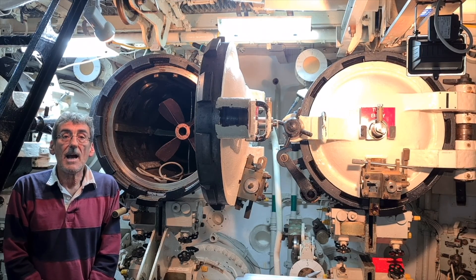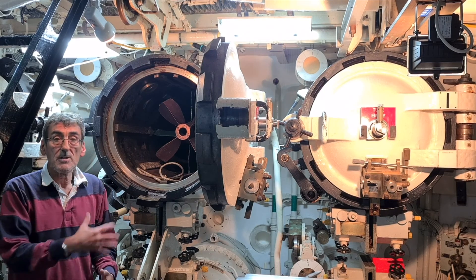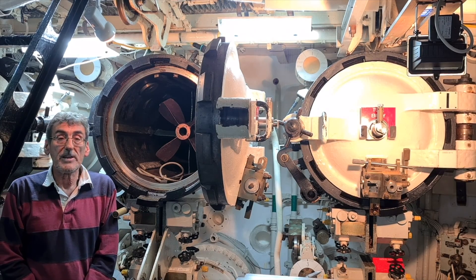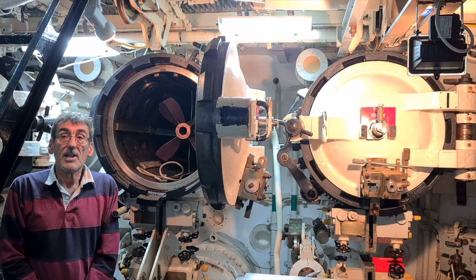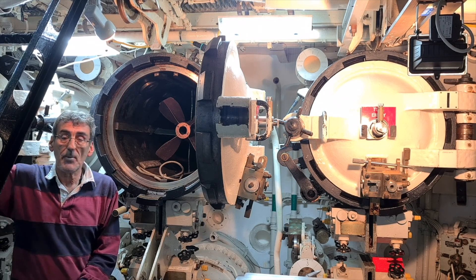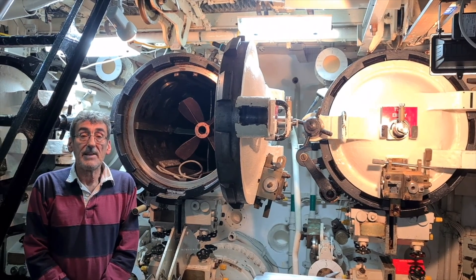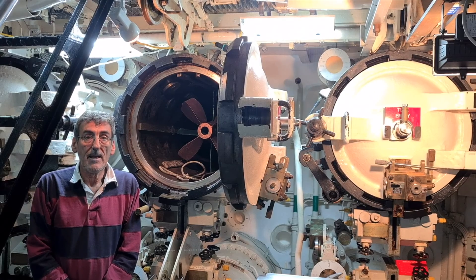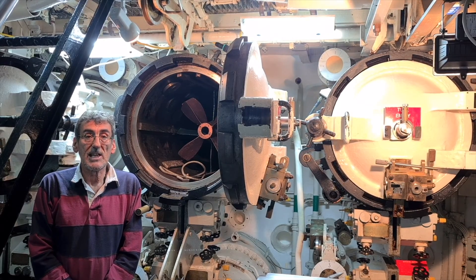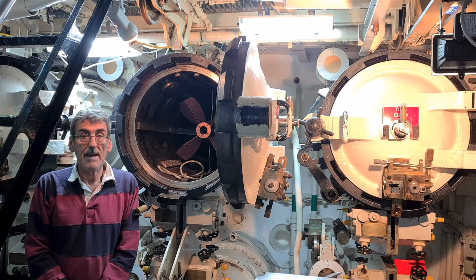We also have anti-ship missiles, which are torpedo tube-launched the same way as a torpedo. They go up to the surface, exit their capsule, and fly up looking like a proper missile. It looks for its target — this could be 70km away — and then it will sea-skim all the way to that ship, usually a capital ship.